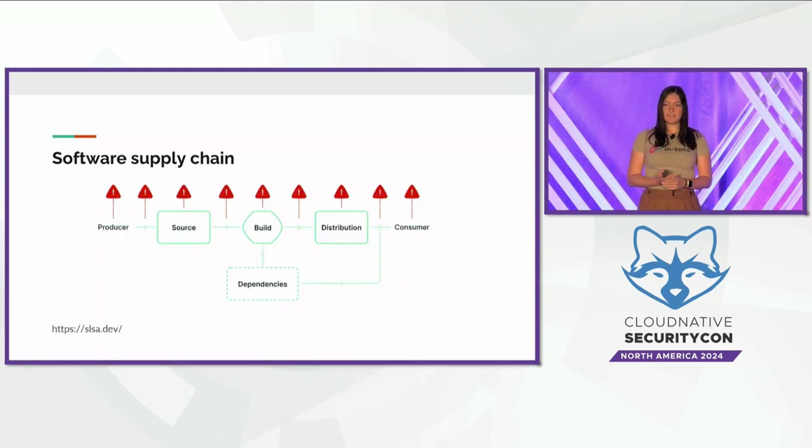The first step in preventing software supply chain attacks is understanding what they are and how they impact different systems. The definition I like is that a software supply chain attack is any attack that occurs between when a developer writes code and when that code ends up running on a consumer's machine. This diagram from the Salsa project illustrates some of the steps that can occur in a software supply chain. Every supply chain looks a little bit different.